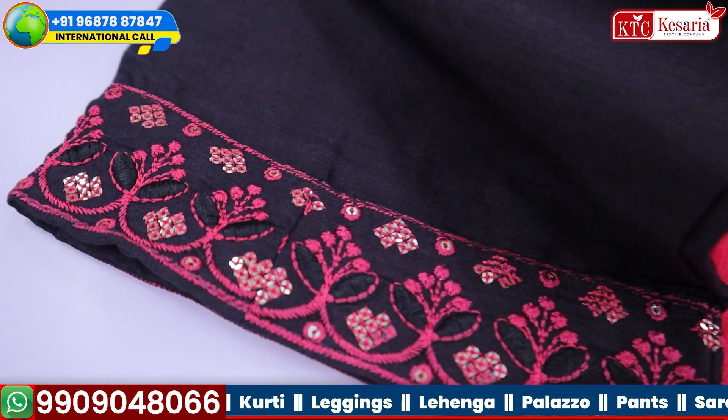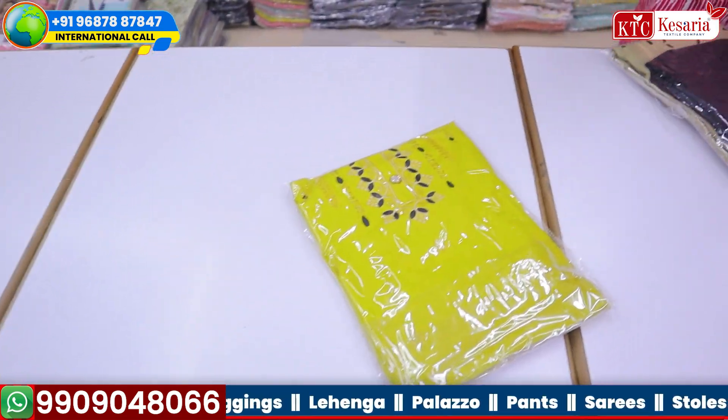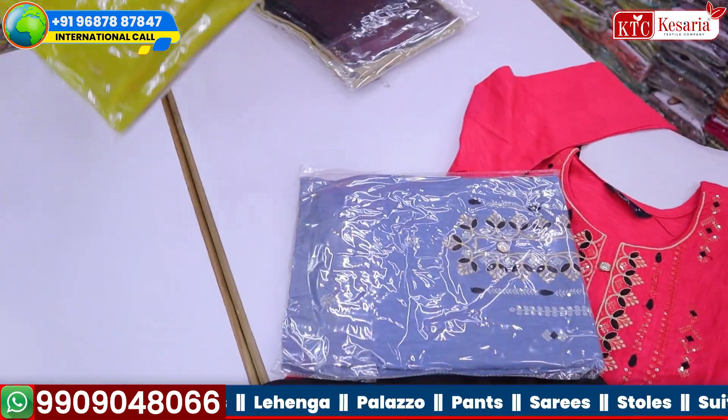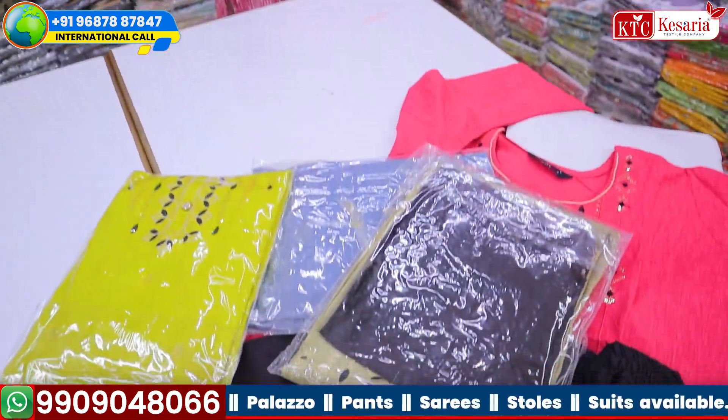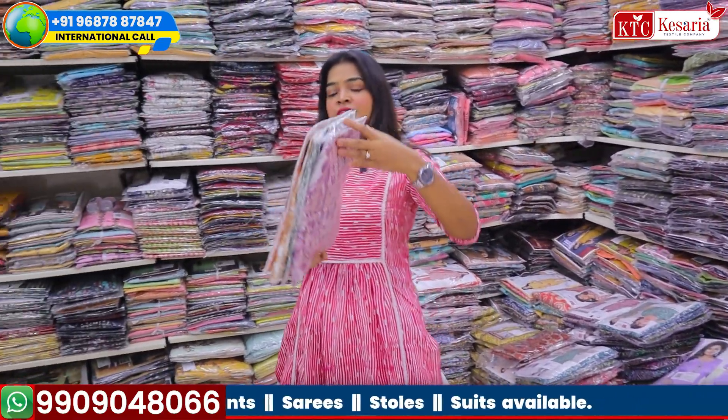Let me show you the color combinations in this particular segment. The colors are actually very pretty and unique-looking. Let me move ahead and show you something different. The price of this one is 335 rupees.